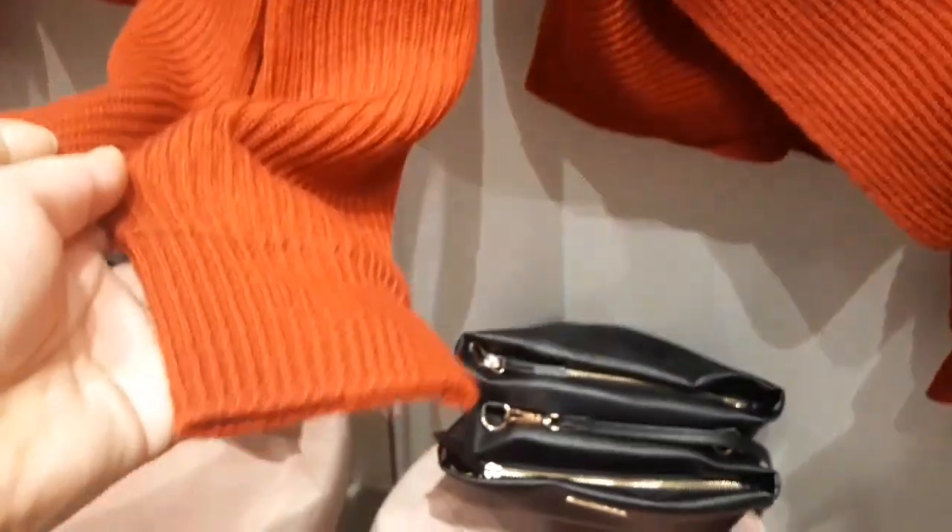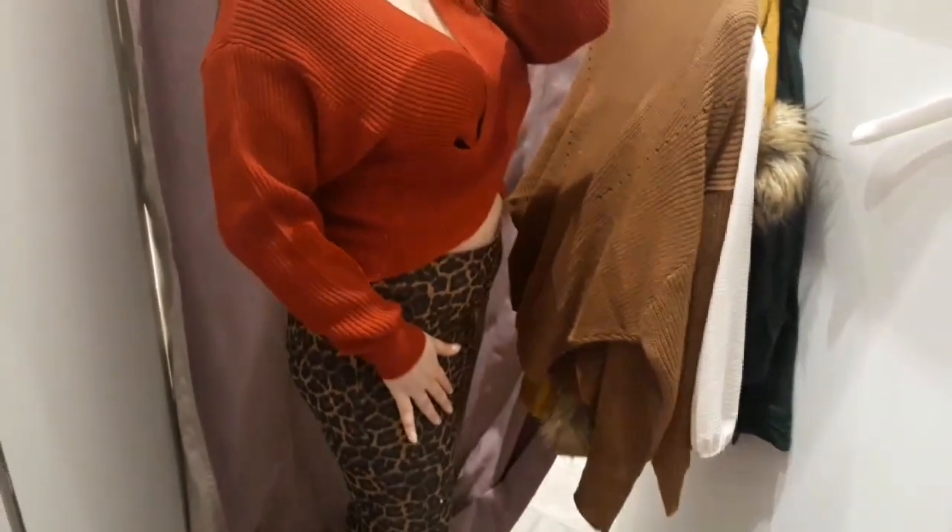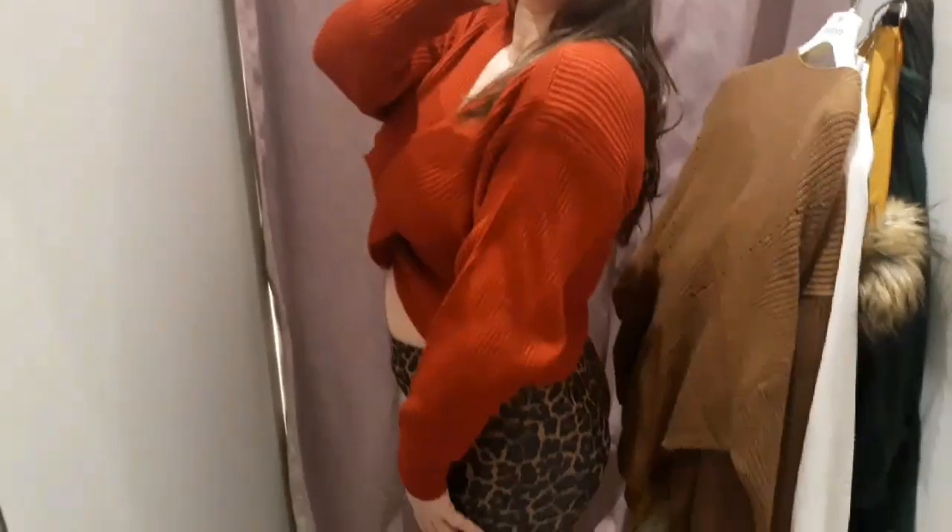The next one I really liked when I saw it outside in the shop. It looks interesting and I thought it was going to look good on my body. As you can see it's pretty big, it has dropped shoulders, and it's a bit longer in the back and shorter in the front. I like very much the way it looks with those dropped shoulders and the longer part in the back.